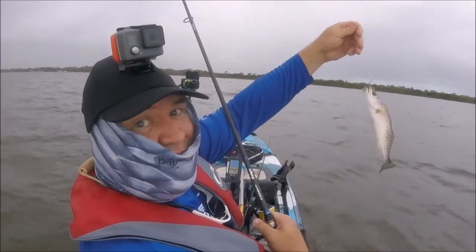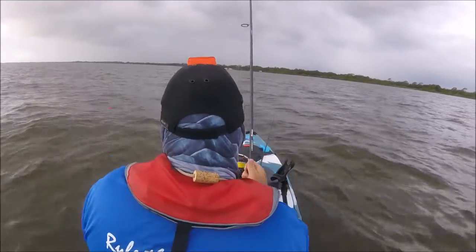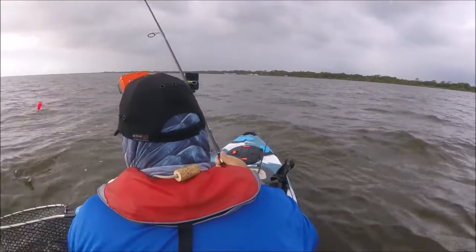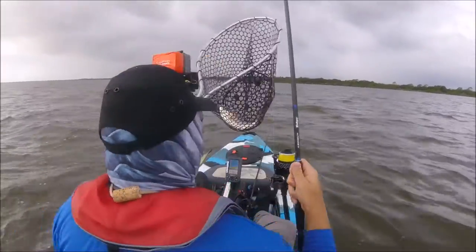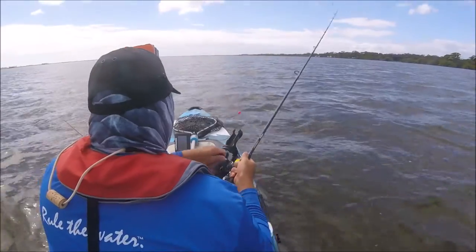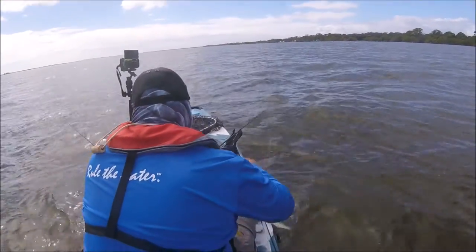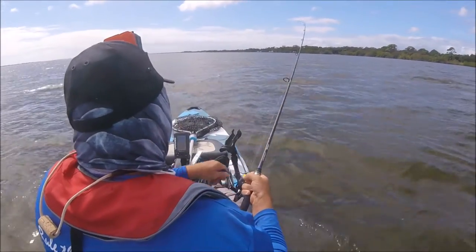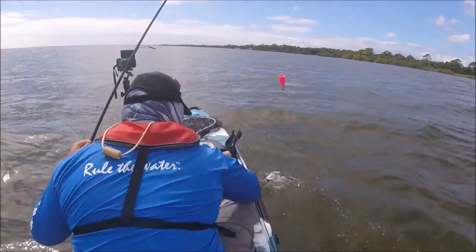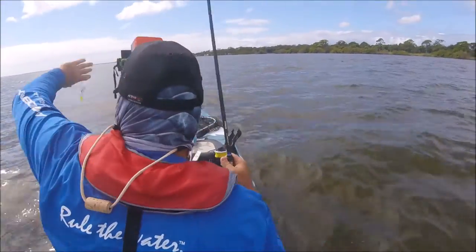Finally — a little trout! Finally got something worth catching. Feisty trout. Another trout, right on. I put on the gulp and got another one right away. Another trout, hopefully. Yep — that's a good sign. Nice little trout. Yeah, it's small, but it's a trout, that's good. Maybe I can get into a big one.